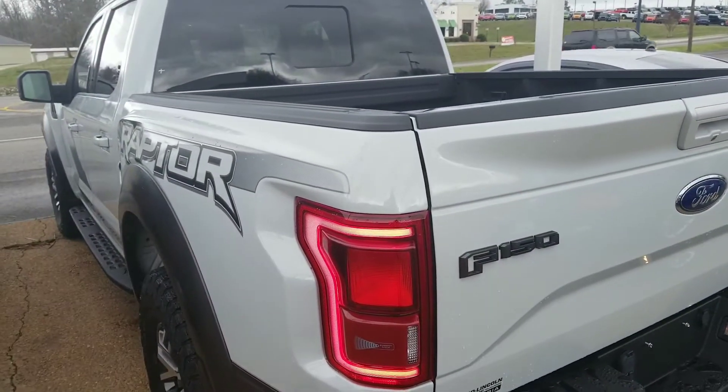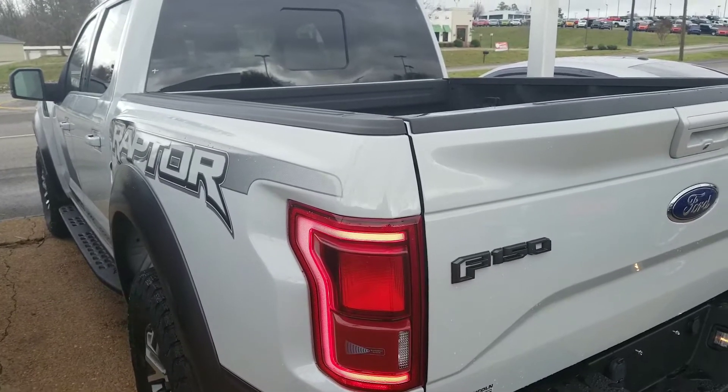2017 Ford Raptor at Ford of Columbia. I'm Barry Duke. Thank you very much.